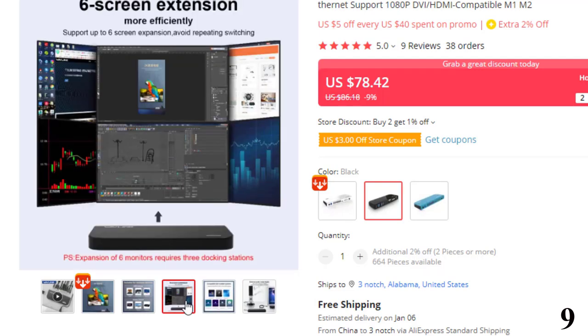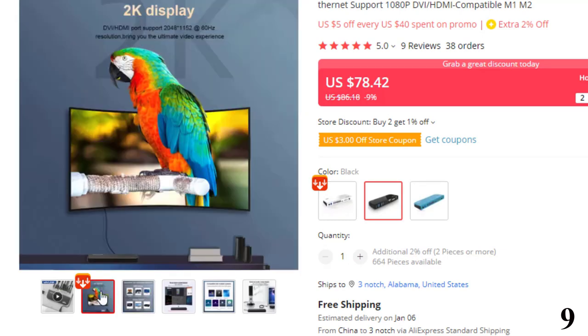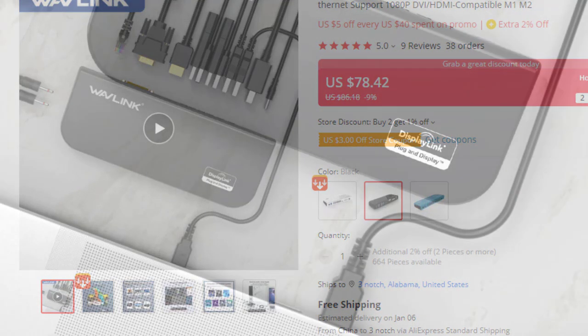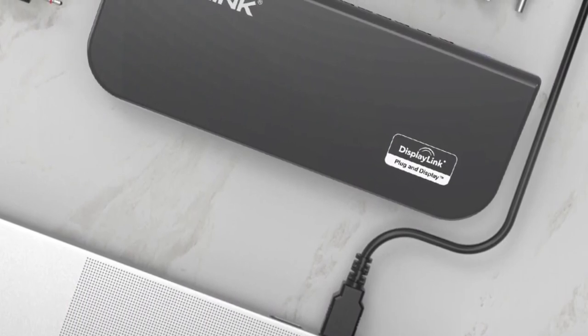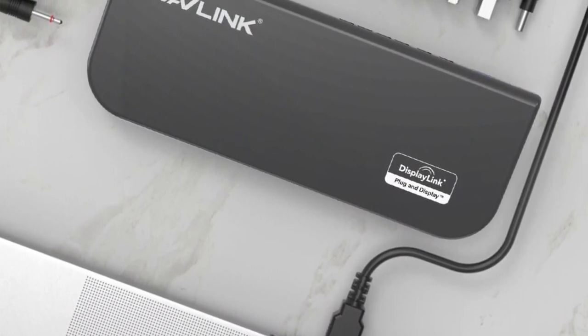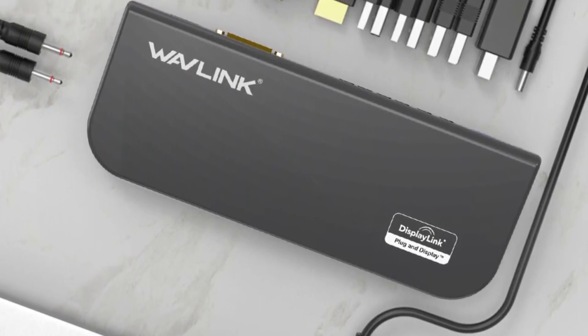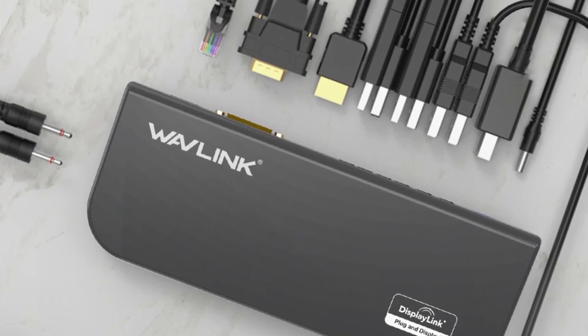But as tablets and ultrabooks are limited in screen size and often lacking in ports, you can use them more effectively by connecting them to other monitors, speakers, printers, external disk drives, and all of your other desktop USB peripherals. The Wavelink UG39DK1 allows you to do just that, providing a super-speed USB 3.0 link between the computer and video, audio, network, and 2 additional USB 3.0 ports.